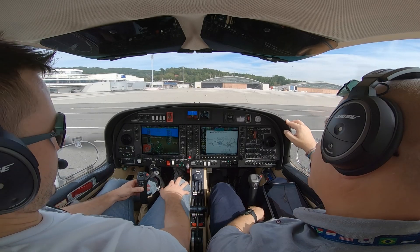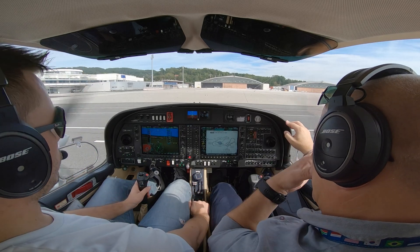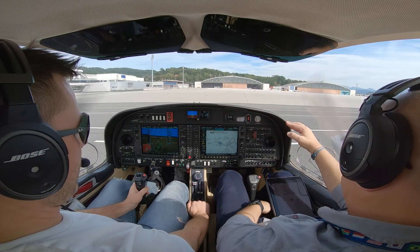Ausgleich of FOX, request taxi. Skalpa X-ray, holding point runway 10 left, we are ready. 10 left, we are ready, Ausgleich of FOX.